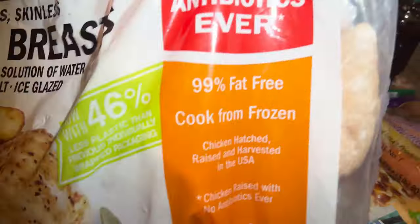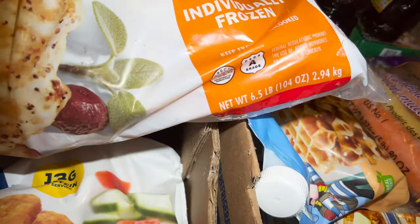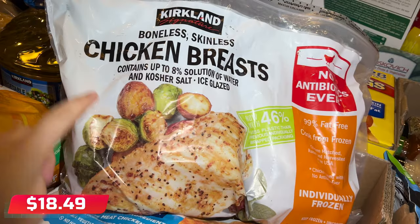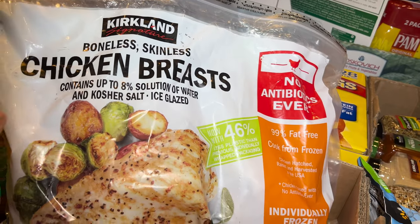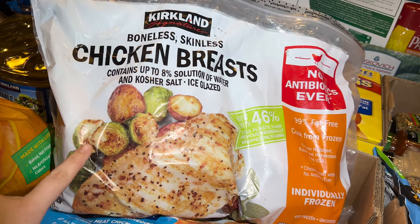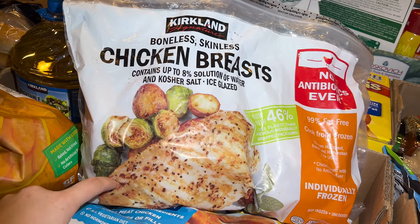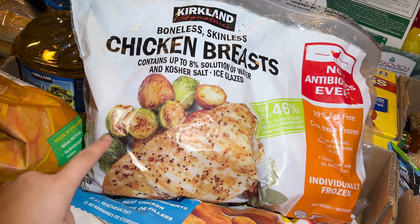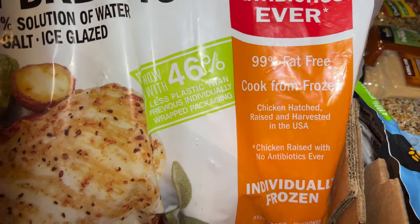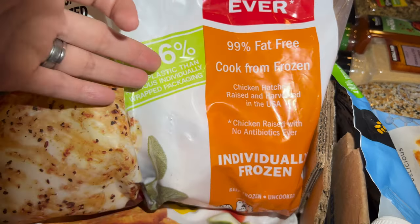I'm having frozen boneless chicken breast — I believe 6.5 pounds. If I'm not mistaken it was about $18 something, coming out to roughly $2.66 per pound. You can find chicken breast at Aldi or Walmart for $1.99 per pound, so it's a bit more, but this is 99% fat free, raised in the USA, with no antibiotics ever — so probably better quality.